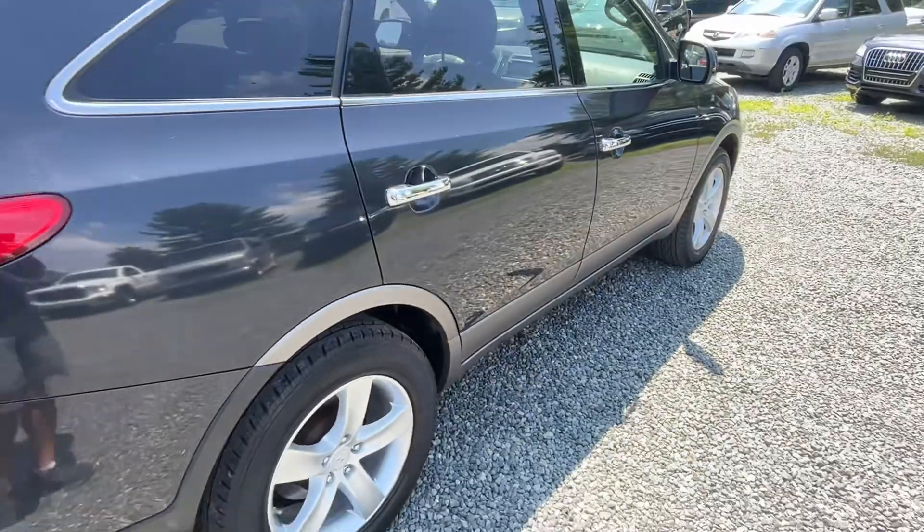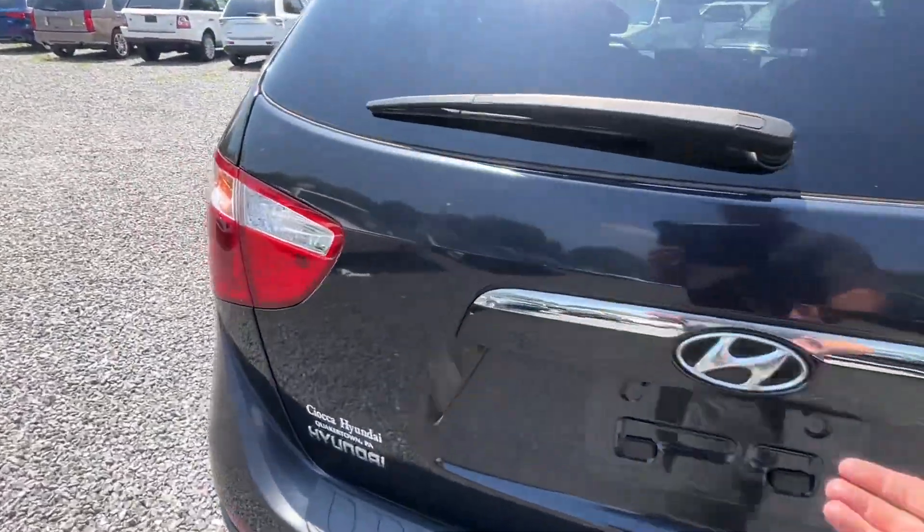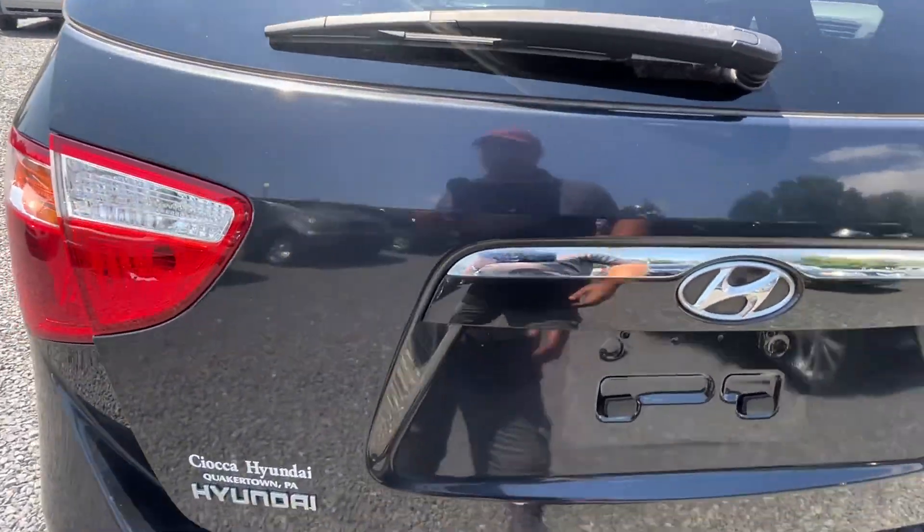Sitting on nice Continental tires all the way around with alloy wheels, and it's got a power rear hatch.